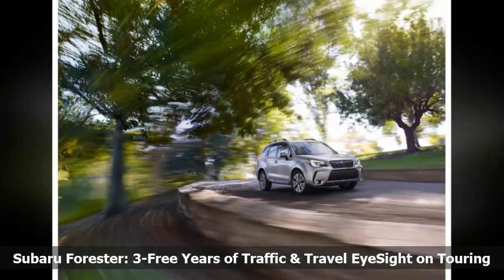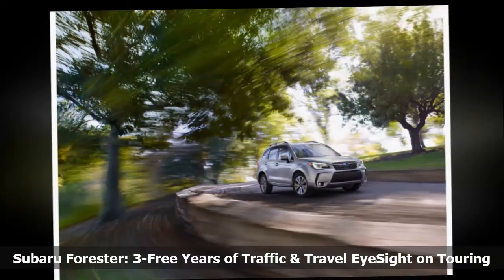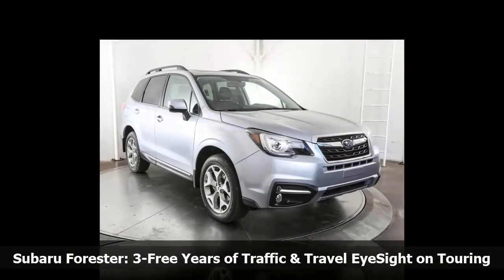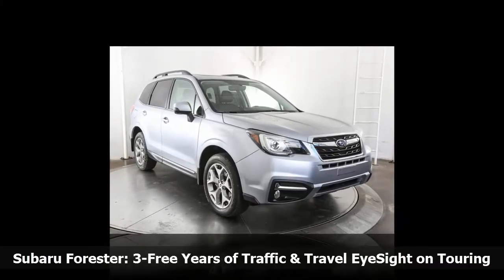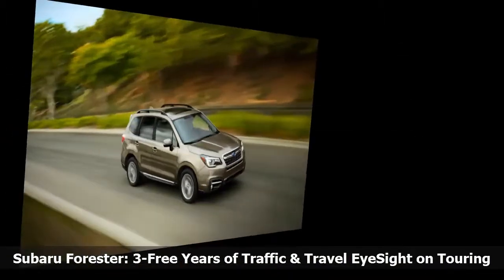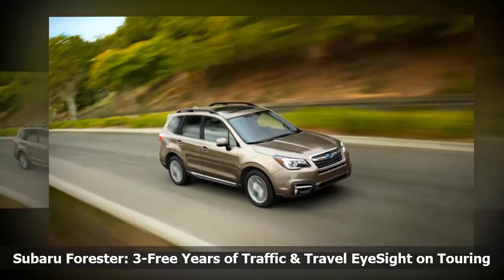Globally, the milestone of 1 million EyeSight-equipped vehicles on the road was reached back in 2016. The 2018 Forester 2.5i Premium includes a panoramic power moonroof, 17-inch alloy wheels, X-Mode with hill descent control on CVT models, automatic HVAC controls, body color rear roof spoiler, and a 10-way power driver's seat.